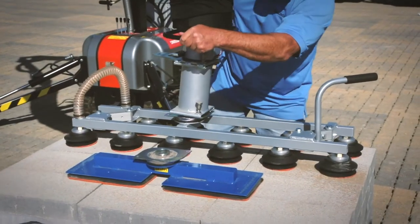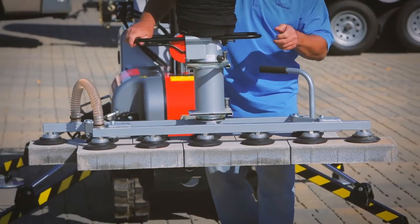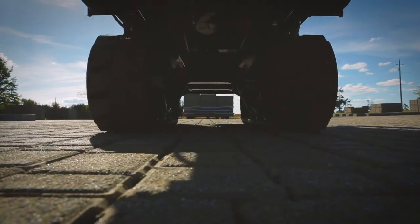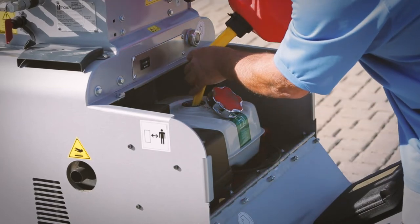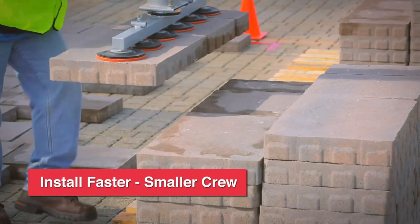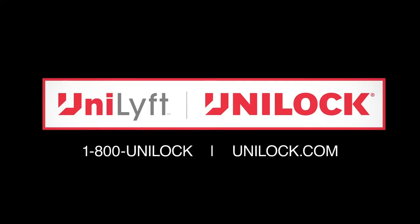The bayonet head mount facilitates a rapid change from one head to another. For increased productivity, a custom head was designed to pick up six 8-inch by 16-inch Ombriano stones, along with a side shift feature that automatically creates a half-stone offset. Because Unilift is built on a narrow track chassis, it's completely mobile and can even go through a 36-inch gate opening. The Unilift requires very little maintenance and operates on a reliable Honda engine. Whether you're a large hardscape company or a small three-man operation, investing in the Unilift can help you install more pavers faster with a smaller crew. For more information, speak to your local Unilock territory manager or call 1-800-UNILOCK.